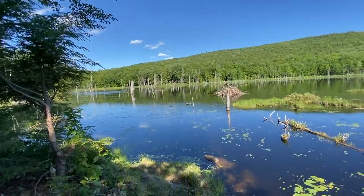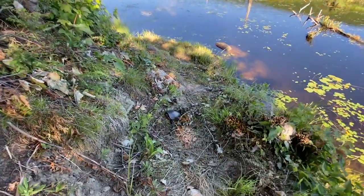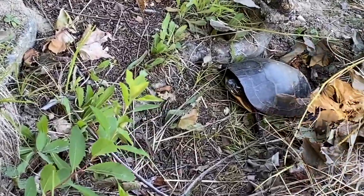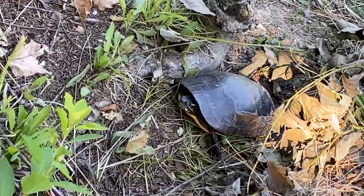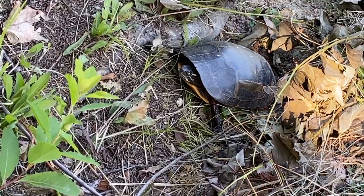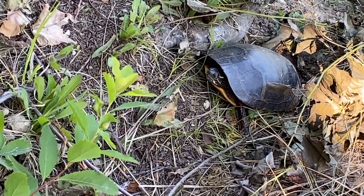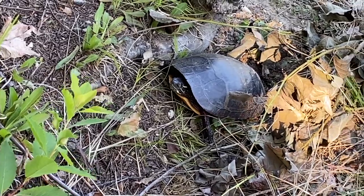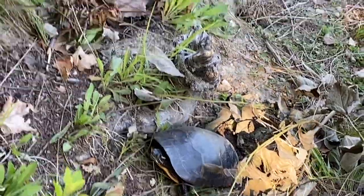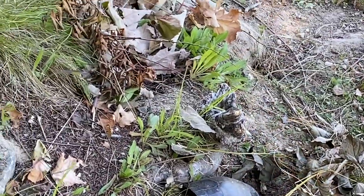Look, there's a turtle right here, honey. There's a turtle right there. Hi, turtle. I don't know if you're a painter or a snapping. Hi, pretty turtle. See the yellow on his face? Are you laying eggs? Is that what you're doing? That won't bother you. Maybe that's why there's holes here — because they've been laying eggs.